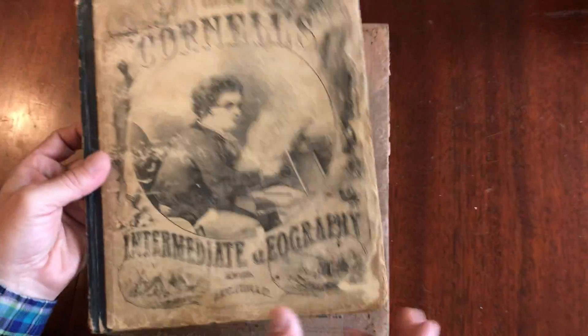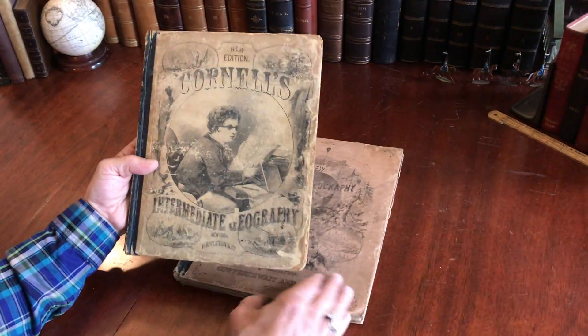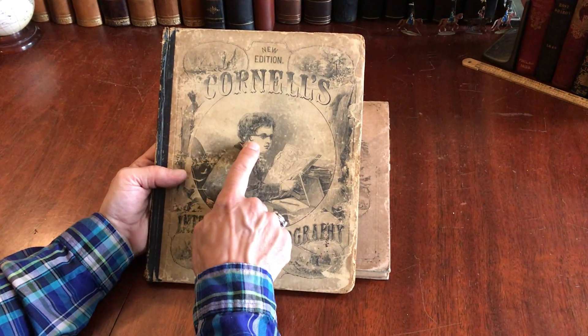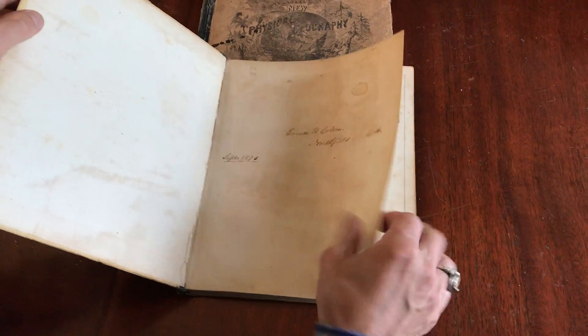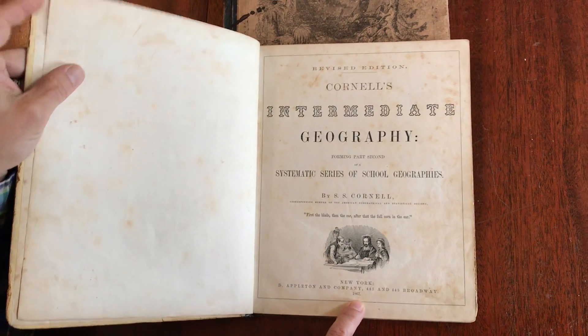This is a fascinating pair of 19th century atlases or geography books. This first one here is well-known Cornell. Someone long ago has drawn eyeglasses onto that youth there. It has an 1873 inscription, however it is an 1867 imprint.